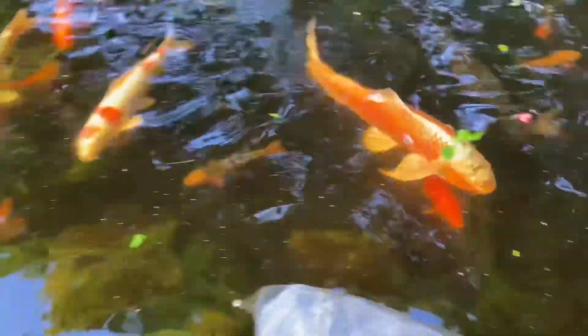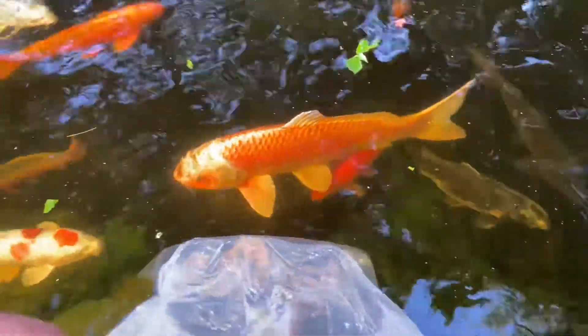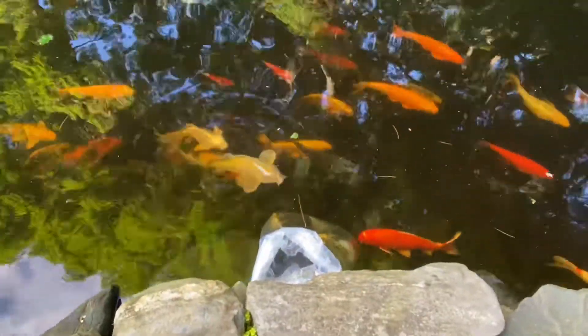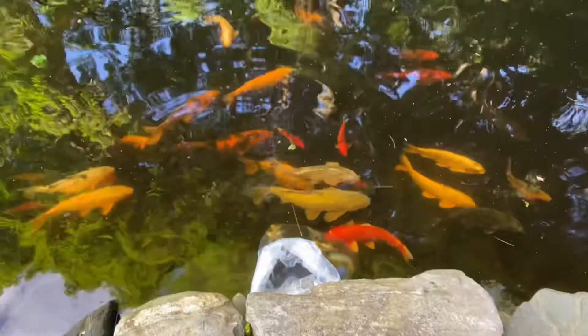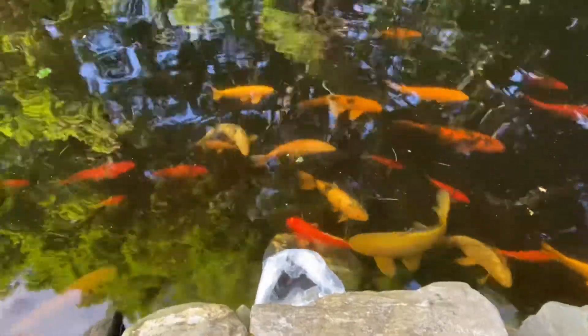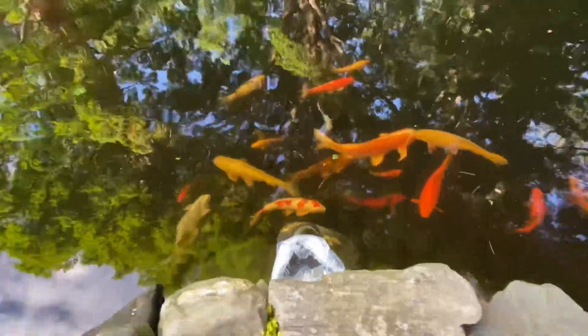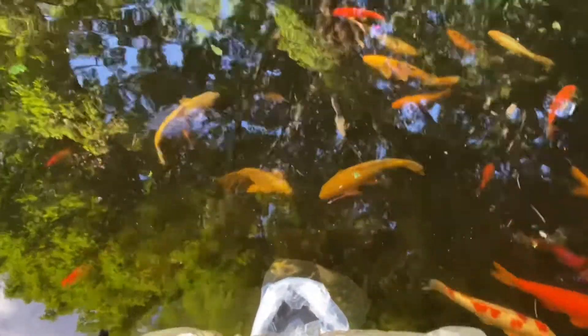Meeting the new guys! So acclimating fish — I put these guys in here, they sat for about 10 minutes, then I gave them some of my water. They sat for about 15 minutes. I'm actually going to do that again — I'm going to give them another splash of water and let them sit for another 15, then I'm going to hand release them.